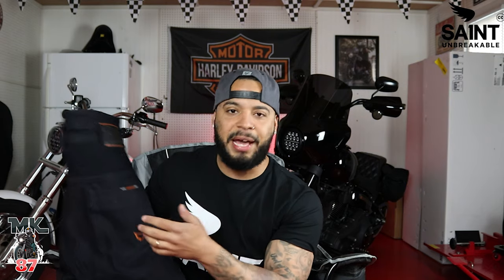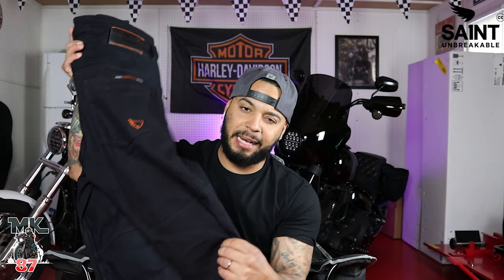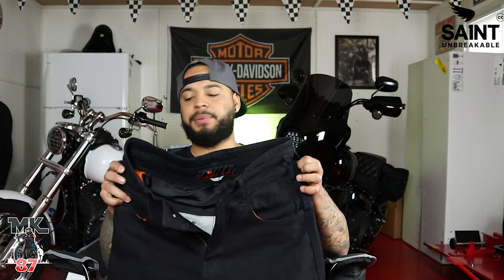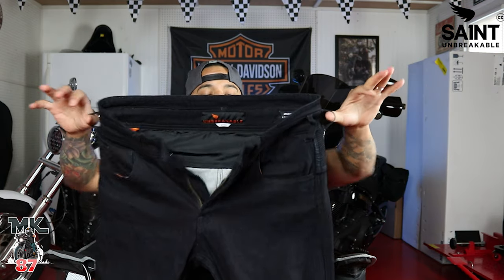I received a lot of compliments on these jeans. A few of my friends were asking me questions about them — they thought they were regular jeans, they didn't think they were riding jeans. That's one of my favorite parts, because one thing that's really hard to find in the market is pants that just look like regular pants. A lot of riding pants out there look like typical riding gear with different colors and crazy designs. These just look like a regular pair of denim, and honestly that's my favorite part — the fact that I can just camouflage myself is really cool.